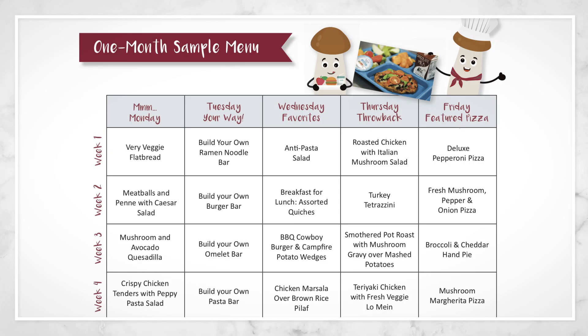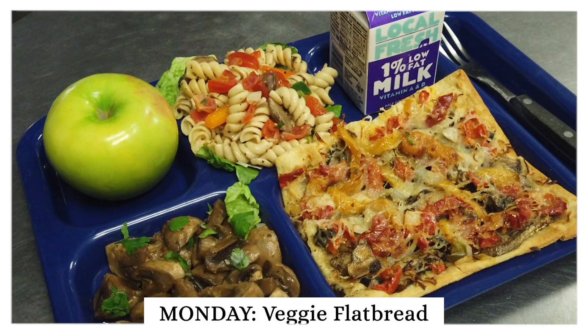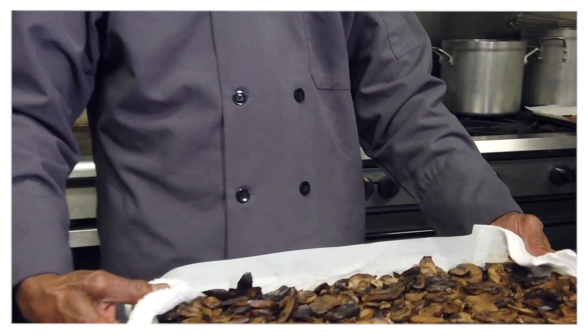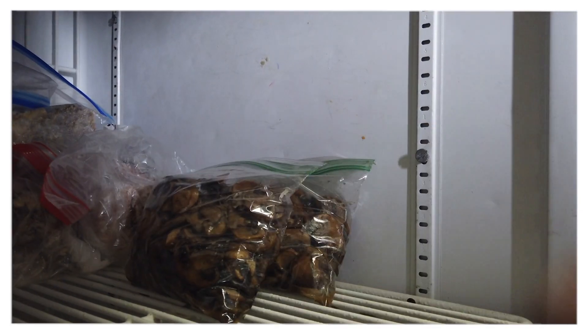Here we have a four-week cycle of our main hot entrees. I also highly recommend utilizing both fresh and roasted mushrooms on salads and topping bars, and serving fresh sliced mushrooms in grab-and-go meals too. In our first week on Monday, we have our very veggie flatbread using a variety of fresh, canned, and frozen vegetables. This is a great Monday meal utilizing cooked mushrooms, since you may not have fresh produce delivery in time for service. Speaking of fresh produce, I always take this into account when building my menus, maximizing the quality and freshness of our ingredients based on our delivery schedule.